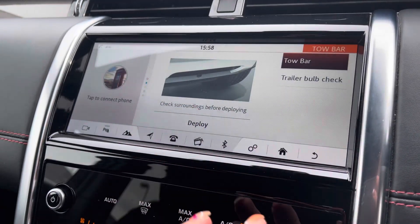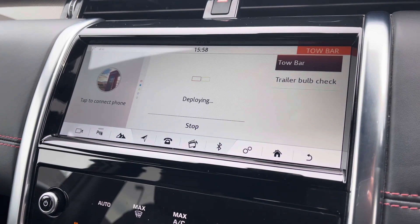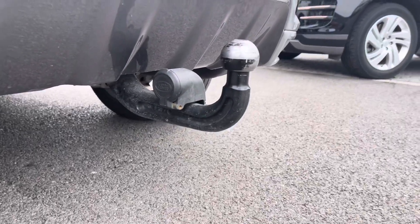Or even your electronically deployable tow bar, done from the comfort of your cabin, and as you can see it makes this vehicle perfect for towing jet skis, trailers or even boats.